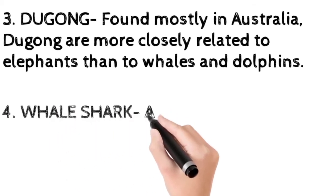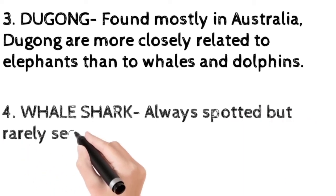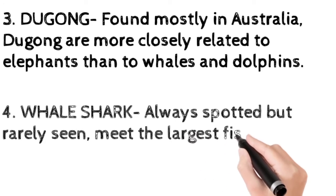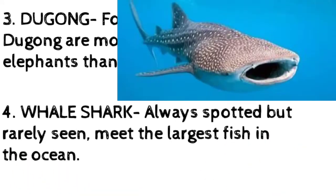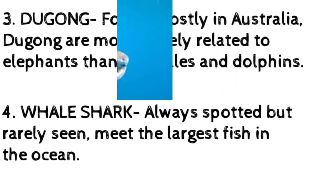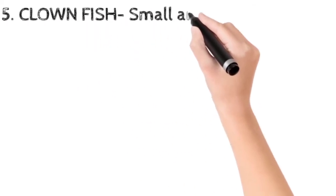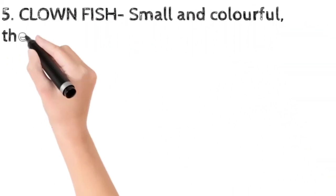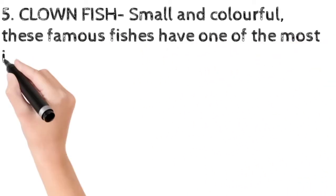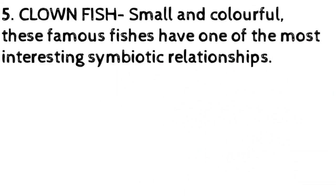The whale shark — always spotted but rarely seen — is the largest fish in the ocean. The clownfish are small and colorful, and these famous fishes have one of the most interesting symbiotic relationships in the sea.